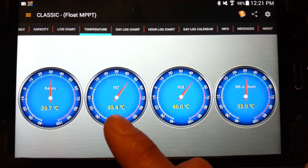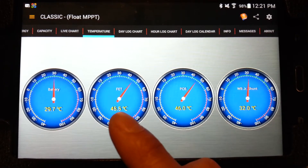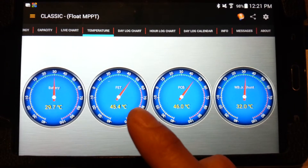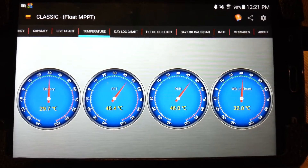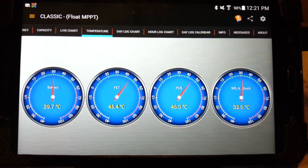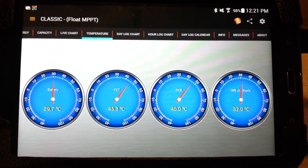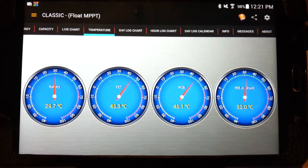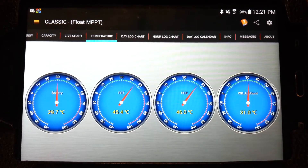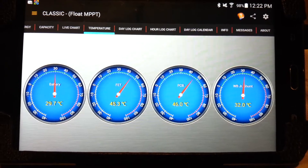Prior to switching to the 48 volt battery, when I was still running 24 volt, the FET and PCB temperatures were extremely high — 60 to 65 Celsius — and it was only going to get hotter as summer approached. I want to keep it under 50°C so the system runs more efficiently and lasts longer. Switching to 48 volts gave me about a 10 degree drop, and adding the big heatsink on the back gave me another 10 degree drop.